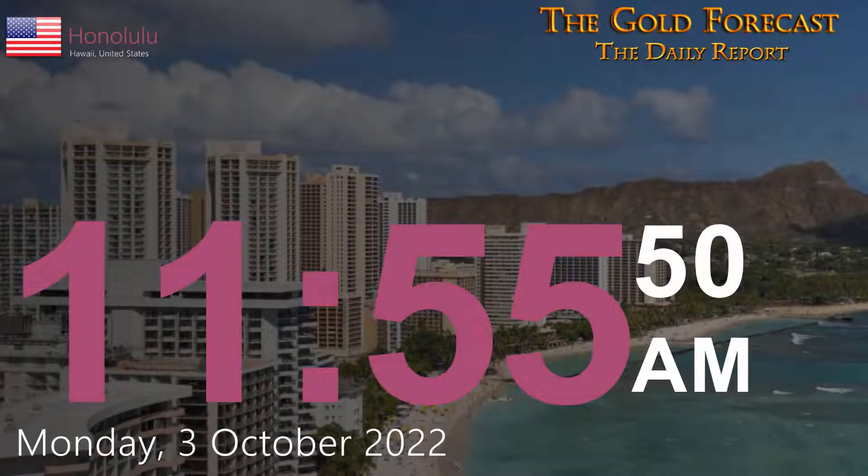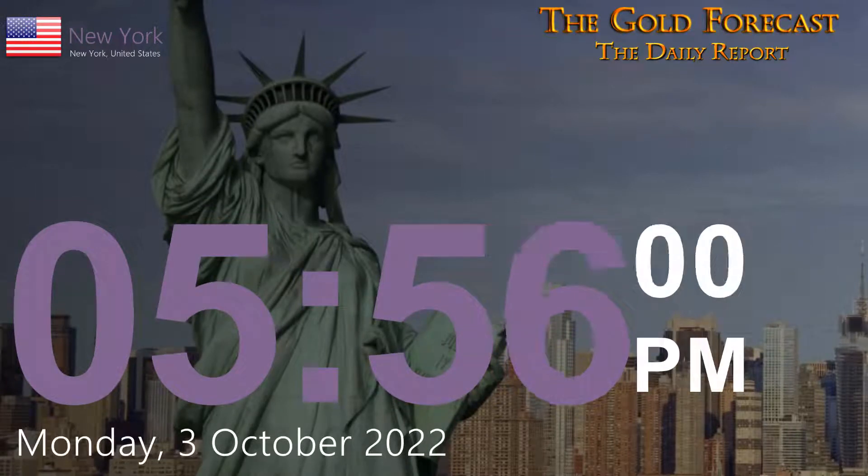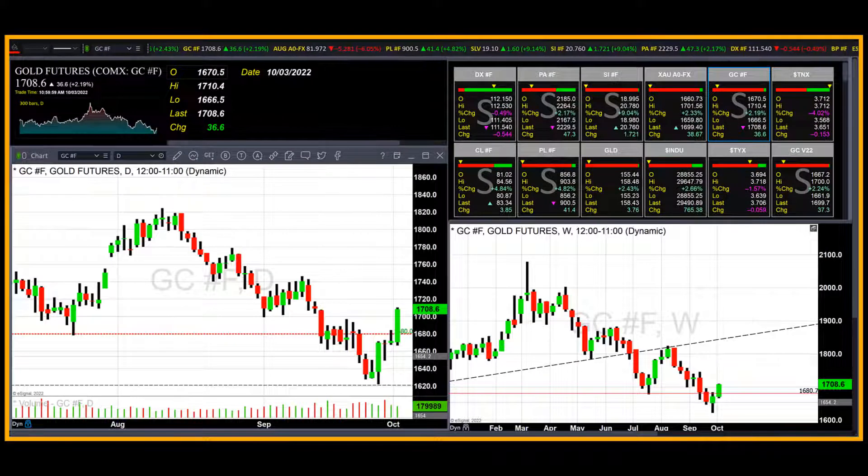Hello traders, Gary Wagner here. It is currently 11:55 in Honolulu, 5:55 in New York, on Monday, the third day of October 2022. This is the daily report for gold and silver.